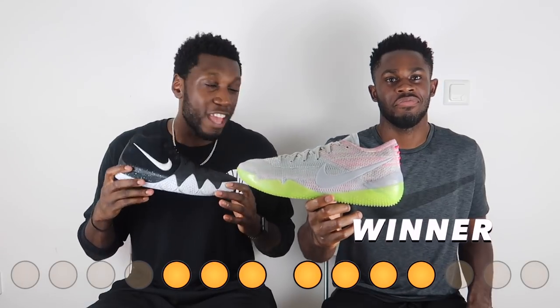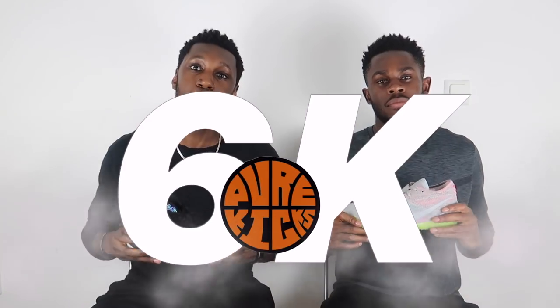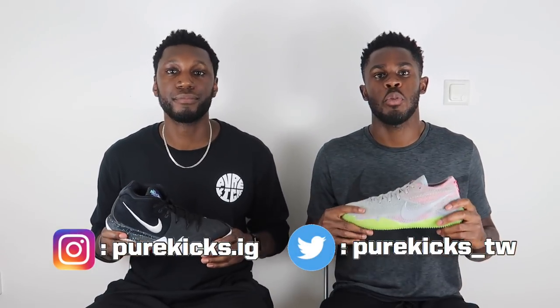So right guys, there you have it — for the first time ever, the Kyrie 4 has been dethroned and the Kobe has come out on top, proving that the master is still the master and the student is still the student. Like the video, subscribe, hit the bell to get notified every time we drop a new video, and leave a comment below on which shoe you prefer. Follow us on Instagram at purekicks.ig and Twitter at purekicks_tw. That's it from us!